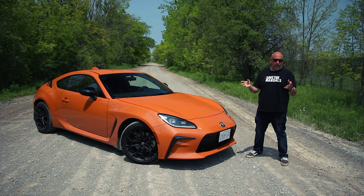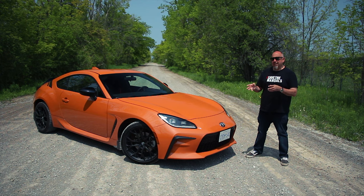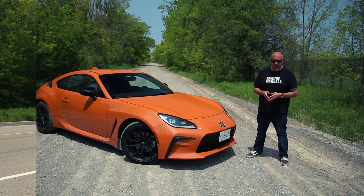The GR86 is already a favorite among sports car enthusiasts, but this is the 2023 10th Anniversary Special Edition. In this episode, we're going to have a look at what makes this so special and whether you should buy it. What's it like? Buckle up and let's go for a drive.